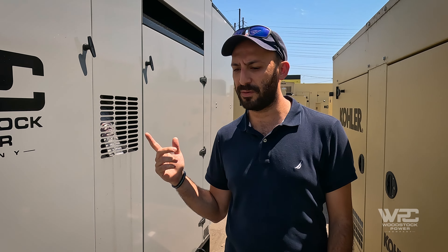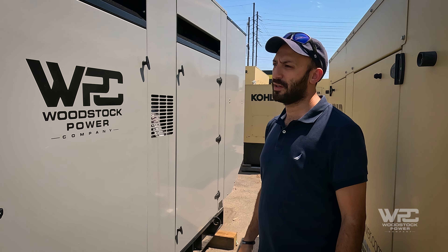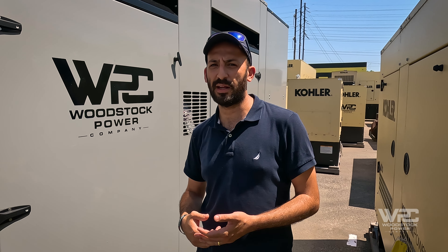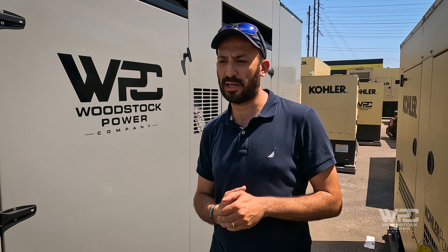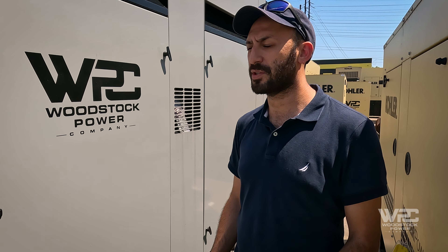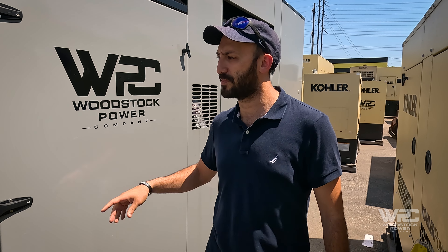Here we have a 265kW Gillette natural gas generator that's going on the roof. It's getting paired with a booster pump. Wires are all laid out, ATS is in place. Now it's just the exciting stuff — it's getting lifted onto the roof tomorrow, so we're taking on a bit of a ride for that part of things.